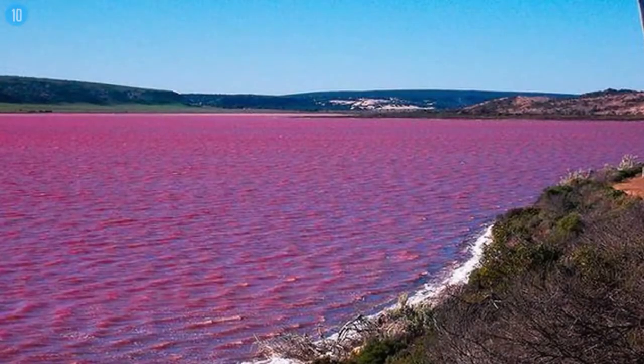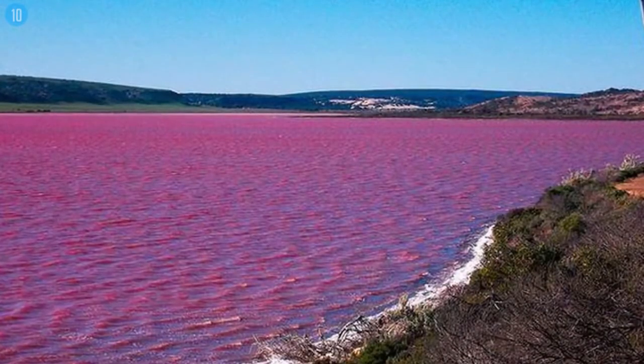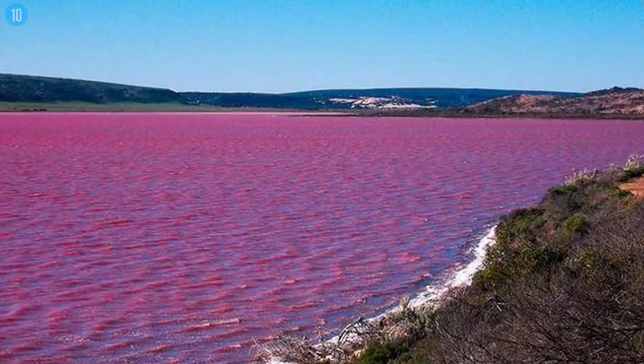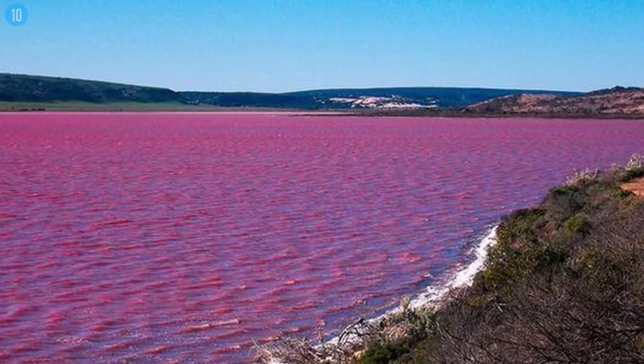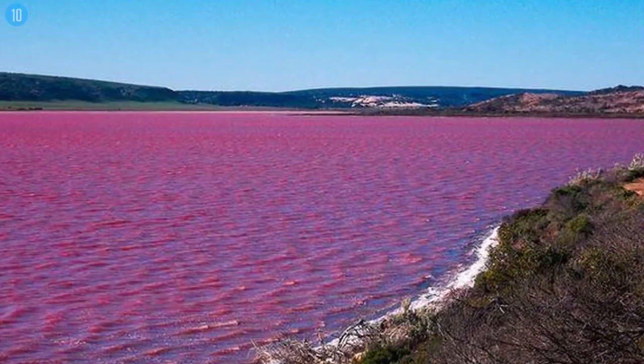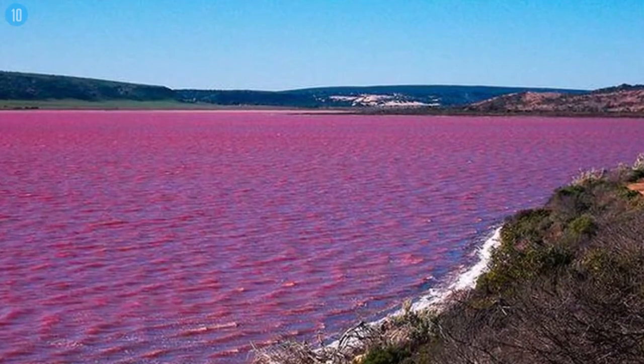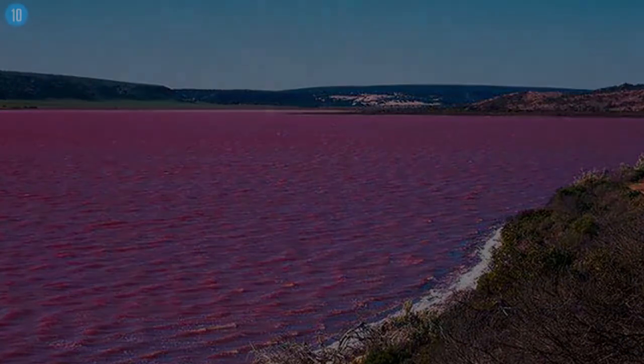The source of the pink colored water, which doesn't seem to alter when taken into a container, has yet to be discovered, with one theory attributing the pink color to red halophilic bacteria in the salt crusts. Despite the unusual hue, the lake has no known harmful effects on humans.